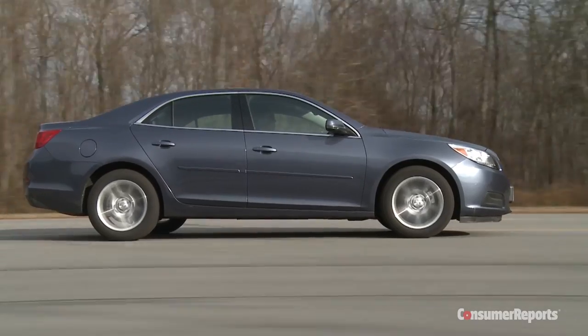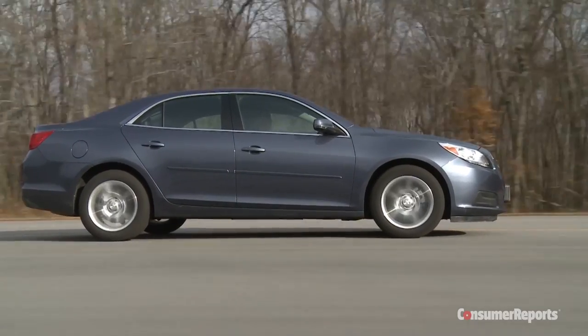Renamed Malibu Limited, this car does hang around for a bit more, but that outgoing Malibu had some strong points. It had a quiet cabin, a great ride, and a simple infotainment system.